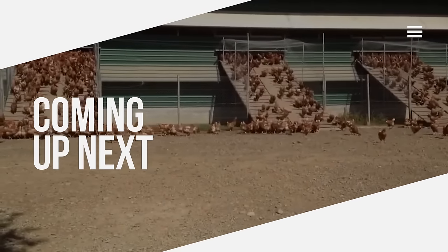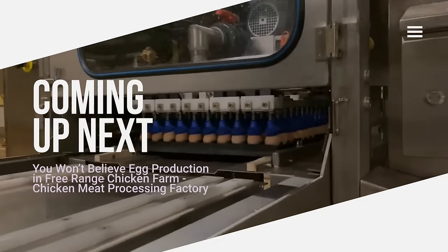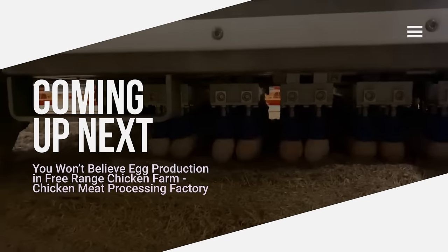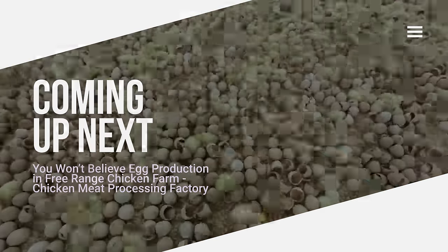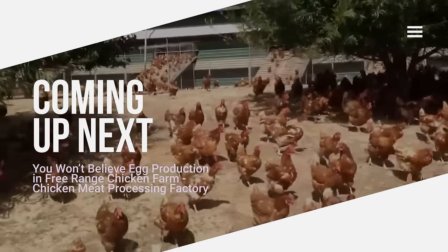Hi everybody! In a free-range chicken farm, chickens do not live in cages. In this system, chickens can roam in large open areas and coops. Thus, chickens can be raised in conditions close to their natural environment.